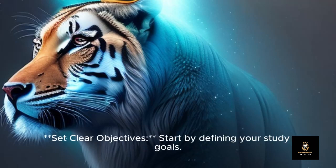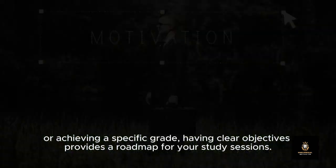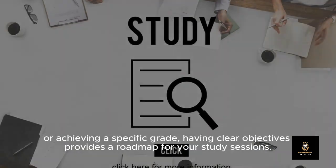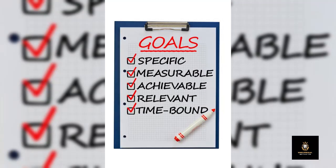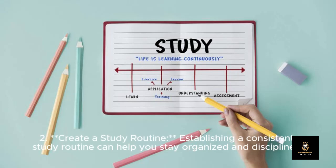One: Set clear objectives. Start by defining your study goals, whether it's acing an exam, mastering a subject, or achieving a specific grade. Having clear objectives provides a roadmap for your study sessions. Break down these goals into smaller, manageable tasks to make them feel more achievable.